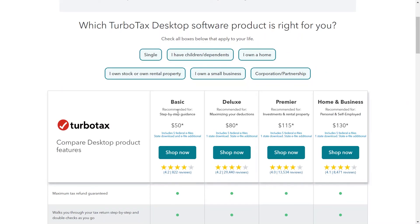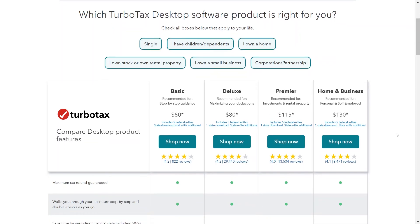Now let us check what TurboTax Desktop offers. First, we have Basic, which is $50. Then we have Deluxe, which is $80. Next, there is Premier, priced at $115. Lastly, there is Home & Business, which is $130.